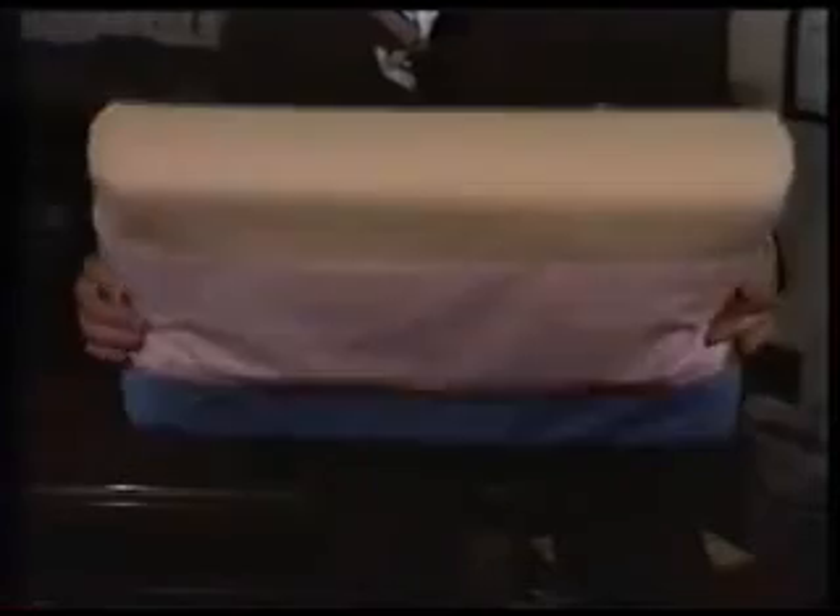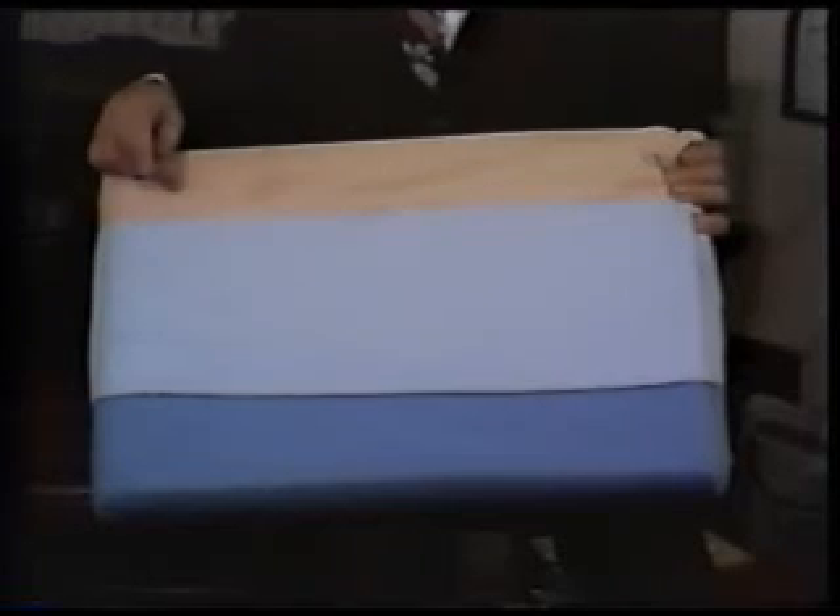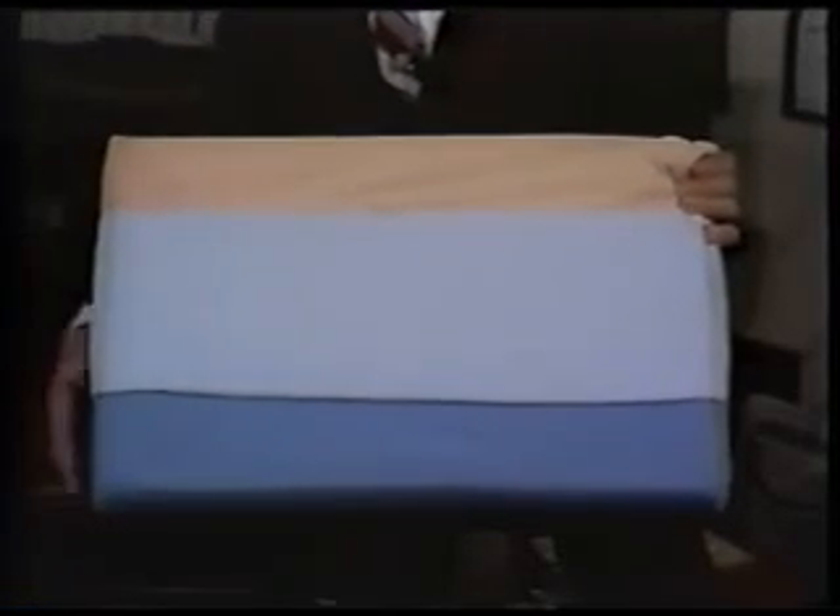You have the option of selecting the soft center or the medium firm center for head support by simply turning the pillow over. Adjacent to the center sections are the borders which support the neck. By simply turning the Wall Pillow around, you can select either the three-inch narrower or the four-and-a-half-inch wider border.